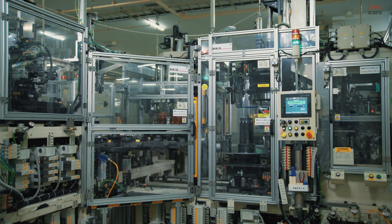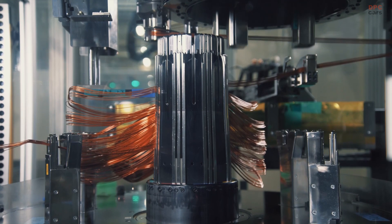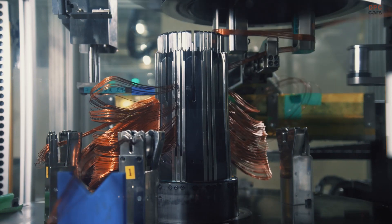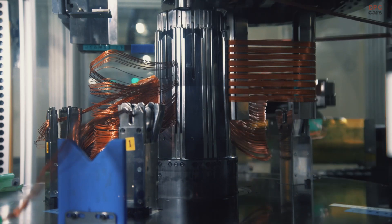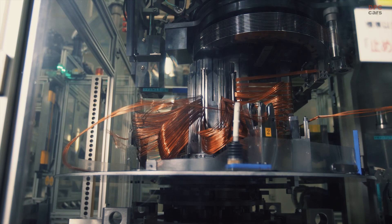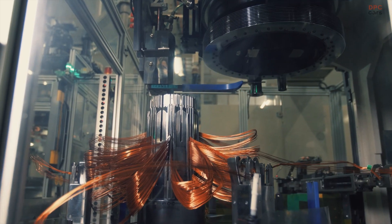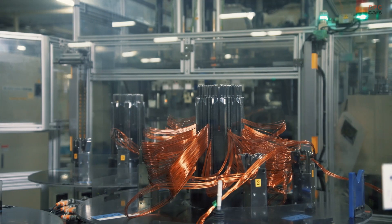Nissan promotes electrification through its two pivotal electrified powertrains: electric vehicle (EV) and e-power. Since launching the Nissan LEAF EV in 2010, we have continued to bring breakthrough electrified technologies to market. To make electrified vehicles more attractive to consumers, we have been developing battery technologies including all-solid-state, more efficient electrified powertrains, and unique motor drive control technologies.